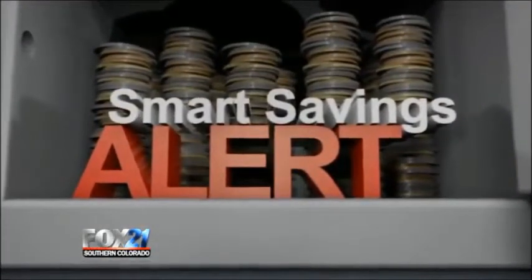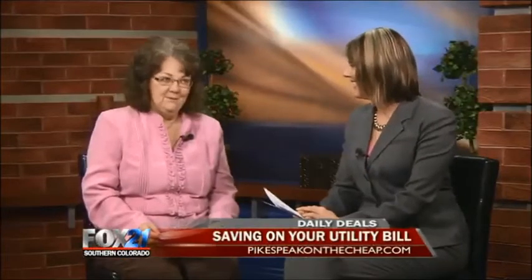All right, Dan, thanks so much. Well, feeling the pinch of your latest winter utility bill? Then this is for you. Linda Duval from PikesPeakOnTheCheap.com is here to tell us how to save some money. Good morning. We all want to do that, right? Good morning.